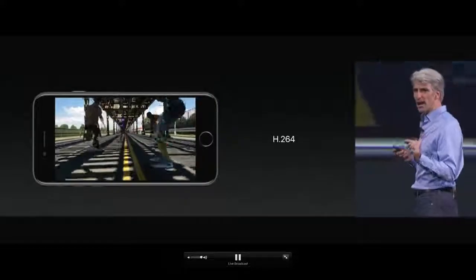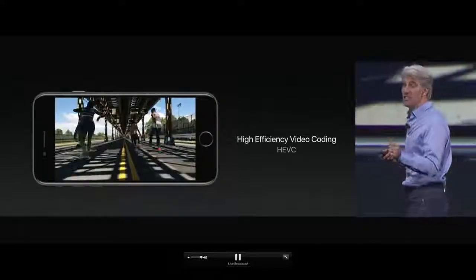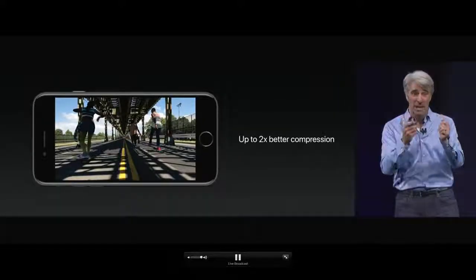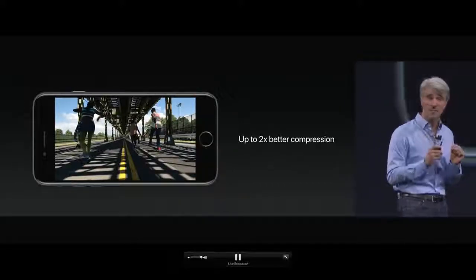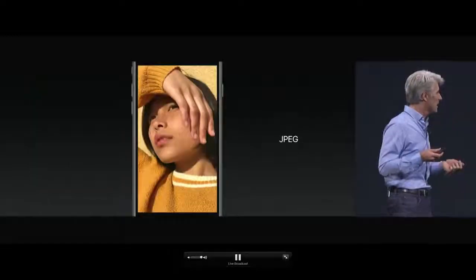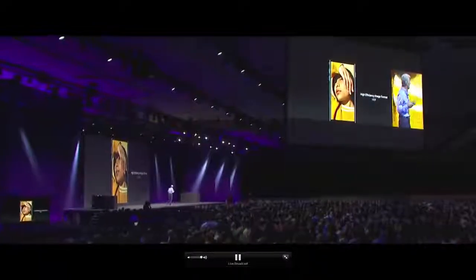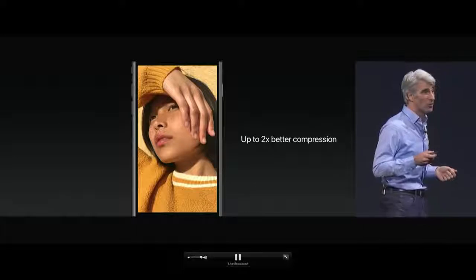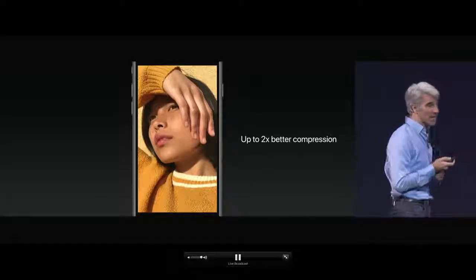We're applying these same techniques to replace JPEG with what we call HEIF — High Efficiency Image Format. It's based on HEVC and provides awesome quality images at half the size on your device. And you can still share completely compatibly with others.